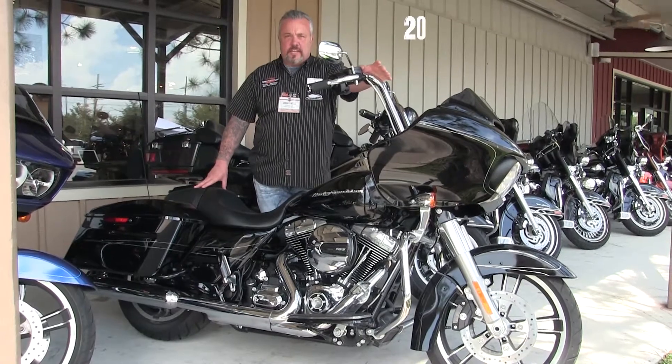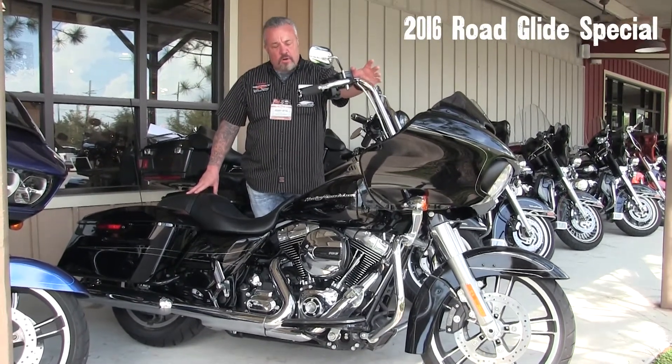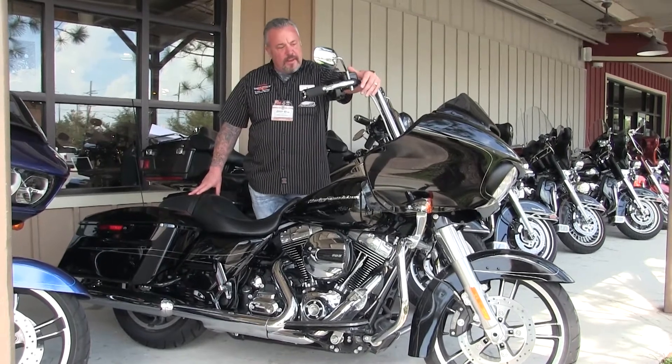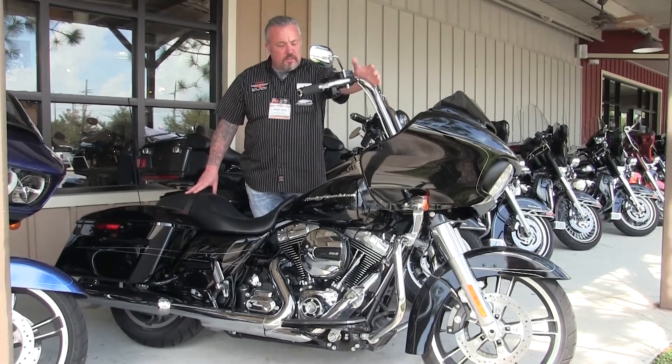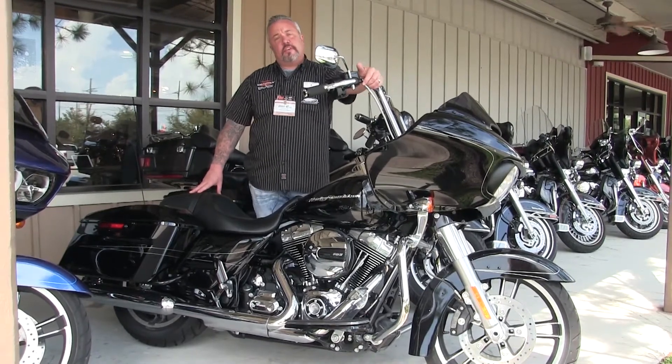This is a 2016 Road Glide Special. Vivid black, awesome machine. It's got some ape hangers on it, braided lines, good-looking floorboards, and some other accessories on this bad boy. But here's the great thing about this bike.